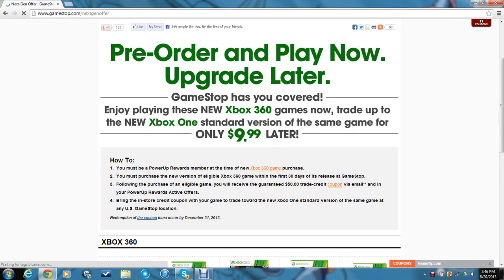Yo guys, what is up? It's Nick. I've got something cool to share with you guys. I'm guessing some of you or most of you already know about this, but for the few that don't, this is kind of big news to let you guys know about.